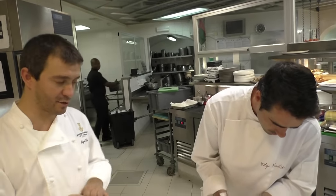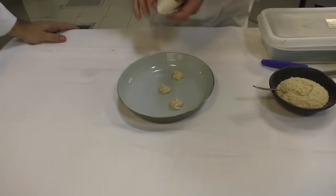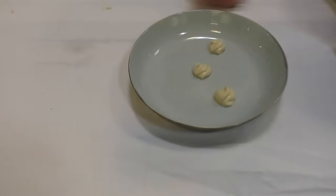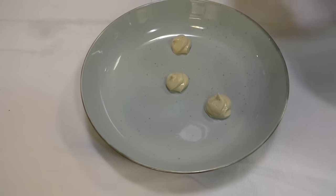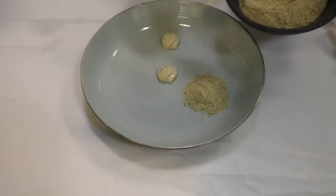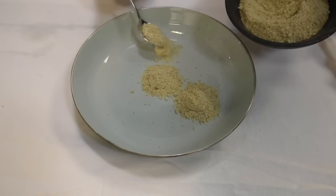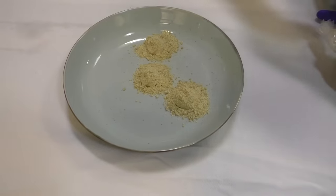First we have a cremeau, like a creamy cream with a pine diffusion. Then we're going to try to recreate the sand of the dunes with a little salty cremeau with some heat and some roasted pine nuts as well.